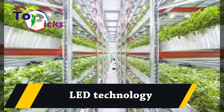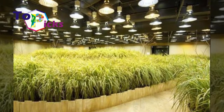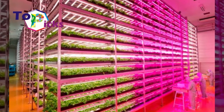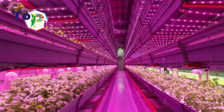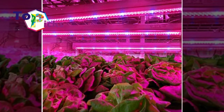LED Technology: Most Japanese hydroponic farmers who farm their plants inside the building most likely use LED technology to replace sunlight, since their plants rarely get enough sunlight inside a building. Thanks to this LED technology, these farmers can produce a hundred times more vegetables than using conventional planting process.